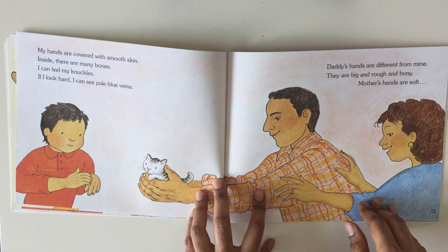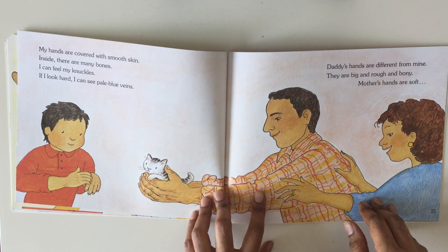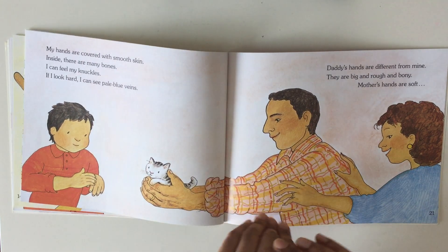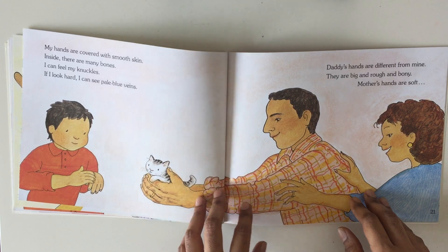My hands are covered with smooth skin. Inside there are many bones. I can feel my knuckles. If I look hard, I can see pale blue veins.